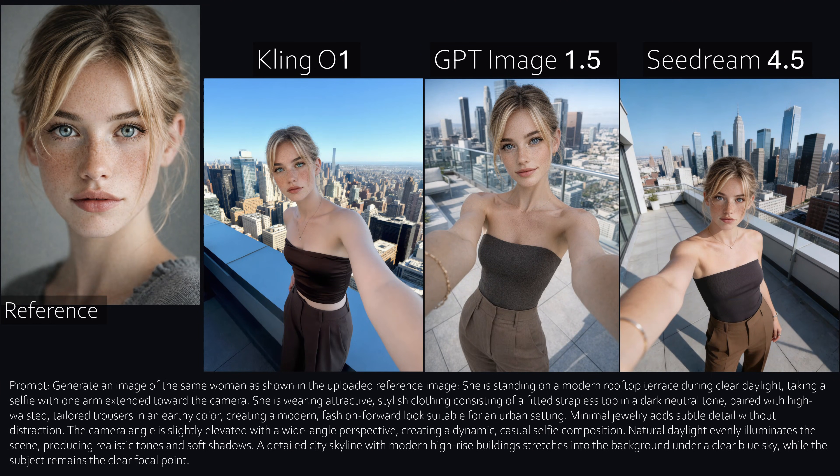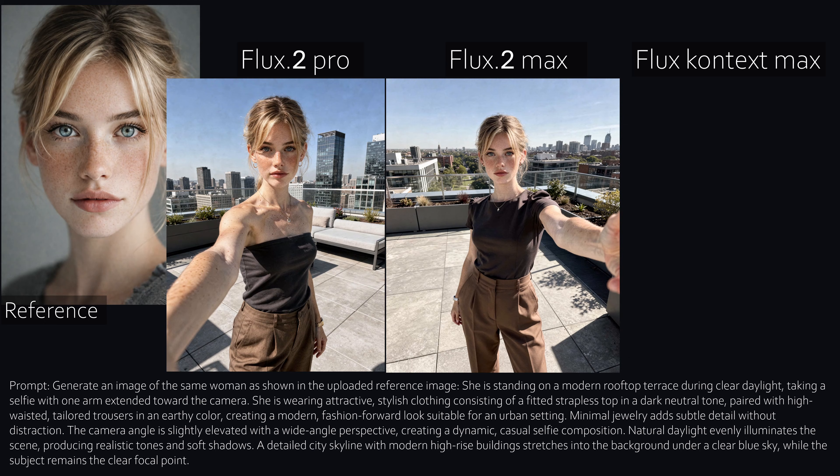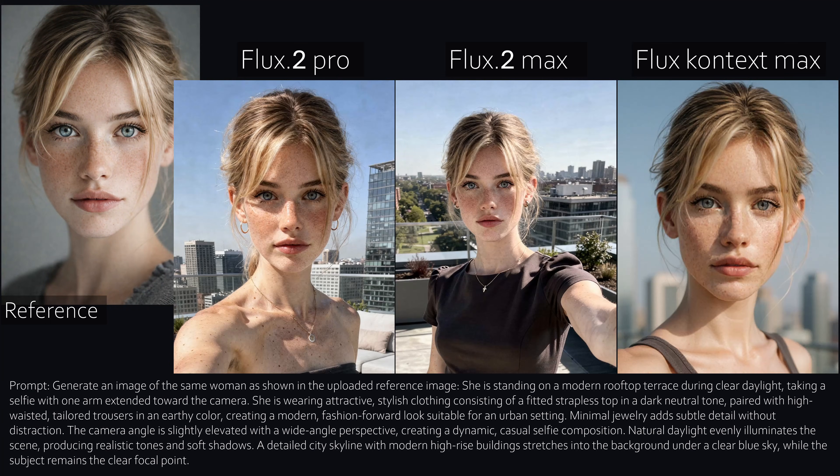GPT, on the other hand, looks the best overall and shows very strong character consistency. Sea Dream gets the character right, but the quality could be better. With all Flux models, you can still recognize the person. The expensive Max model looks the best among them — which, to be fair, it should.